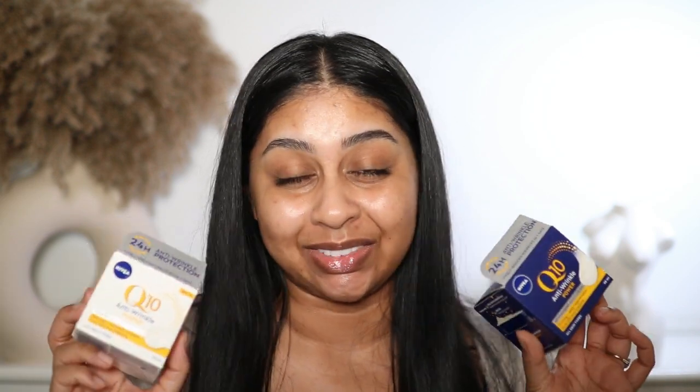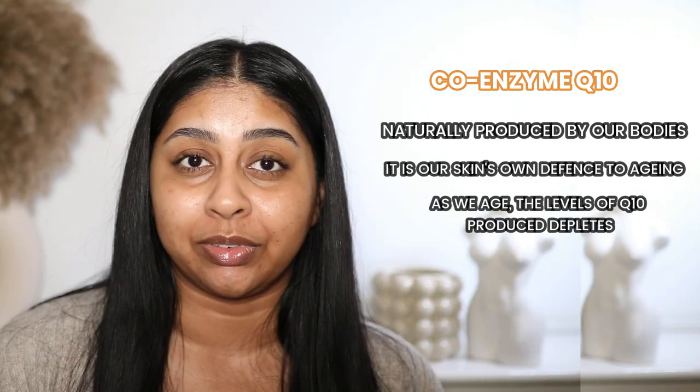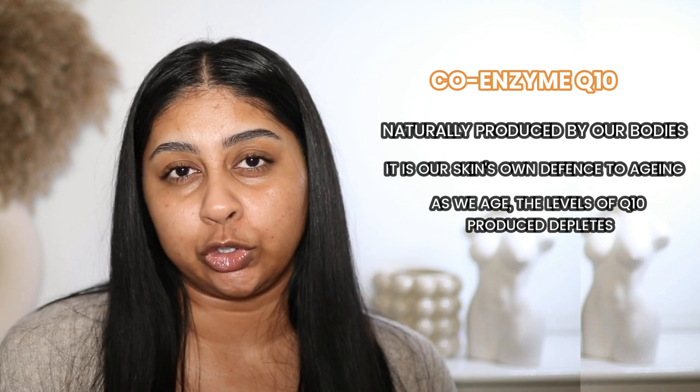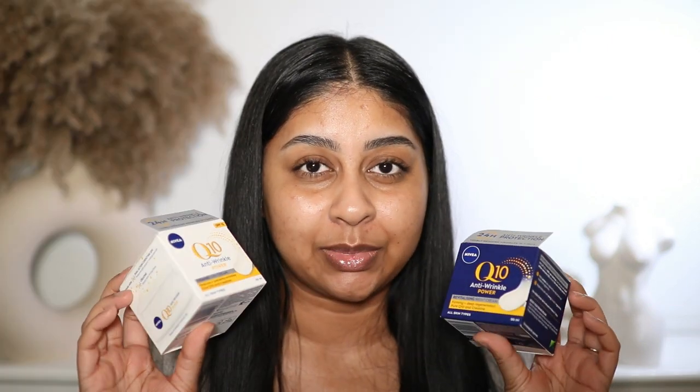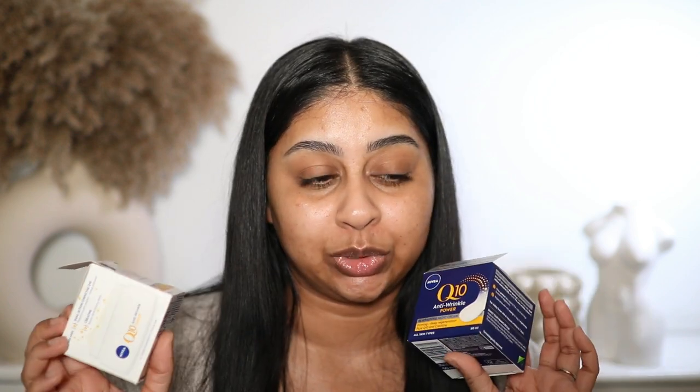The NIVEA Q10 range will visibly reduce wrinkles in seven days, which is insane. Coenzyme Q10 is naturally produced by our bodies and acts as our skin's own defense against aging. When we start to age — which is completely normal, it happens to all of us — the levels of Q10 produced naturally deplete, making skin more prone to fine lines and wrinkles. This is where the Q10 range comes in, because their Q10 is 100% identical to the Q10 produced by our own skin cells.